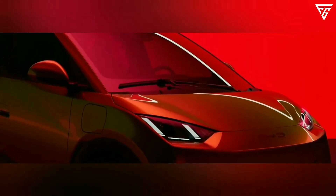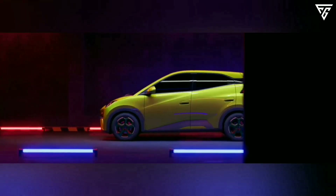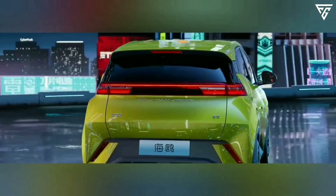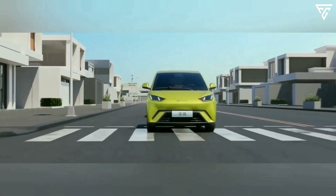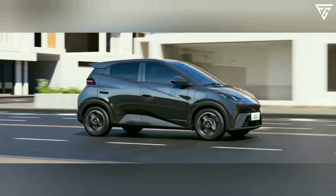BYD will use the sodium ion batteries in the BYD Seagull, a smaller variant of the Dolphin model designed for urban driving. The Seagull will have two choices: a sodium ion battery version and a lithium ion battery version. The sodium ion battery version is expected to have a price tag of about $11,600. The lithium ion battery can power the car for 250 miles, while the sodium ion battery can do 185 miles.